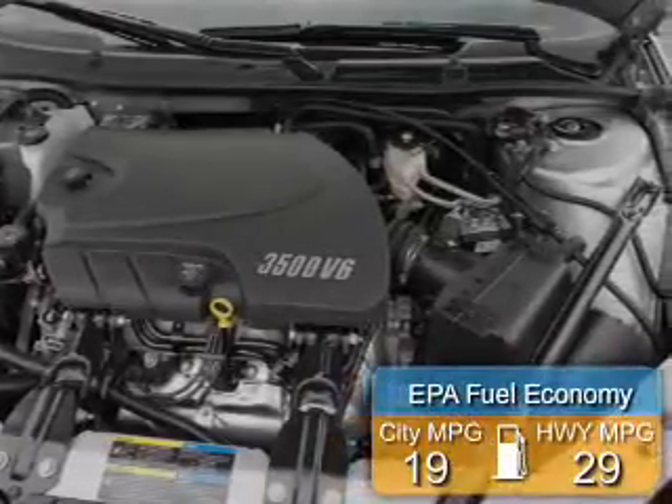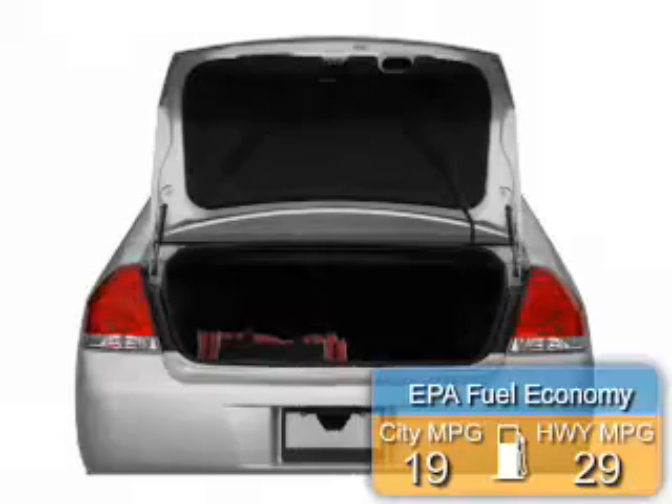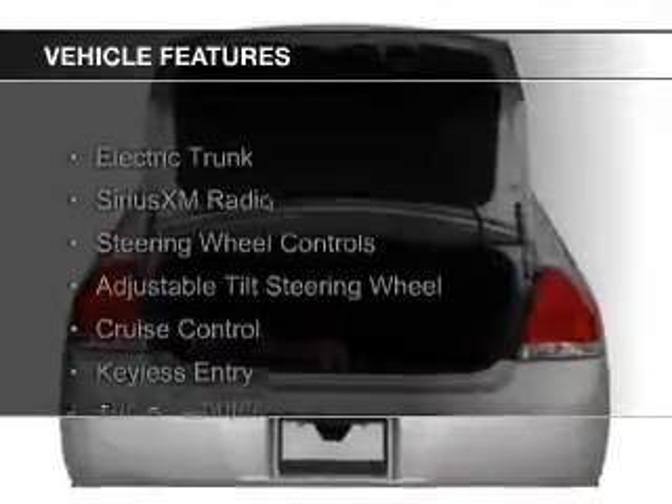Great fuel efficiency. Saves you money by requiring fewer trips to the gas station. The features include electric trunk,